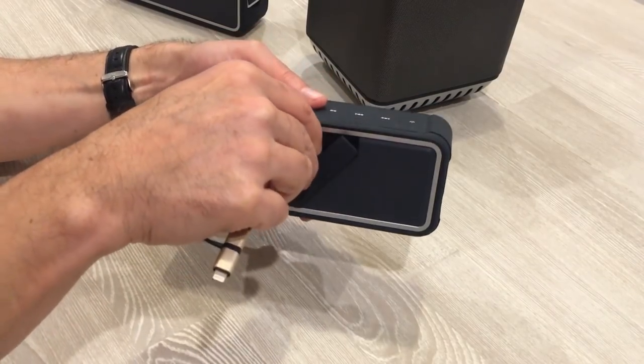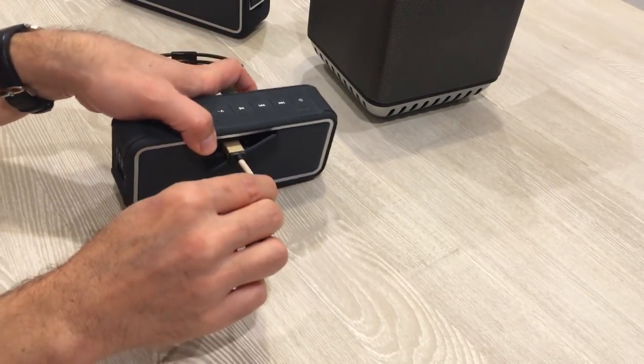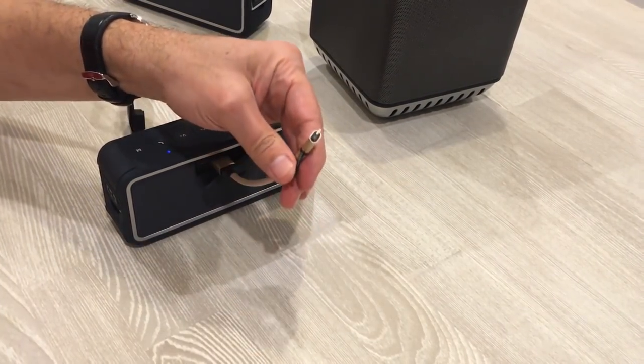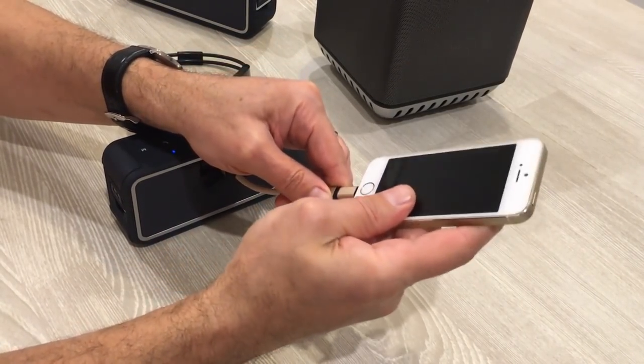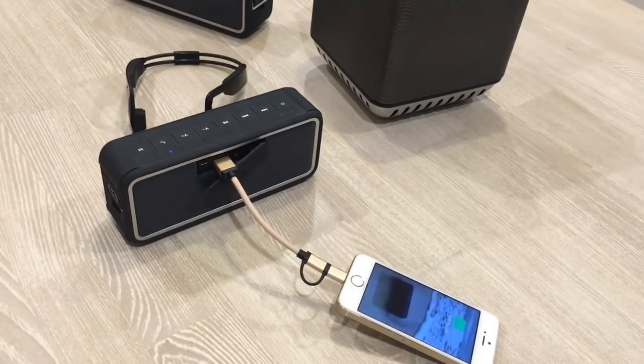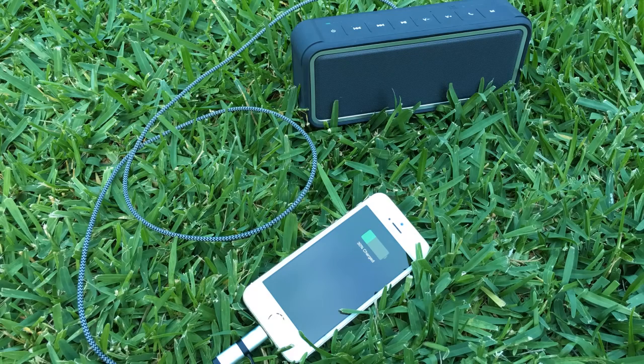There's a handy battery charging indicator, and you can consider using Buoy as a power bank for your devices too, as there's even a power supply port to charge any USB device on the go. A must-have for camping by those who can't keep their tech life aside, even for a while.